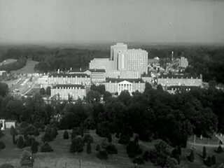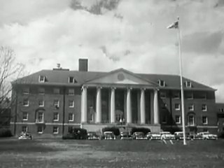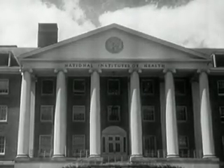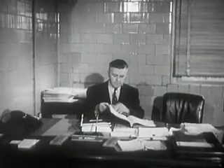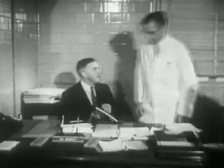In Bethesda, Maryland, the National Institutes of Health is a vast center of medical progress — the main research arm of the United States Public Health Service. In the office of Dr. Roderick Murray, chief of the Division of Biologic Standards, the manufacturer's protocol is first reviewed.